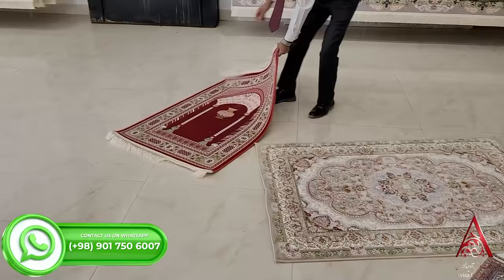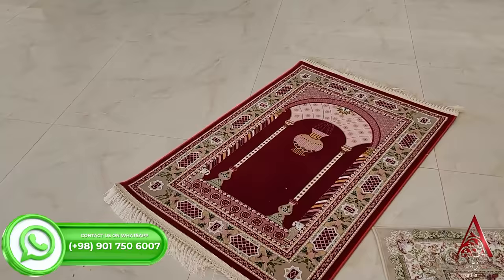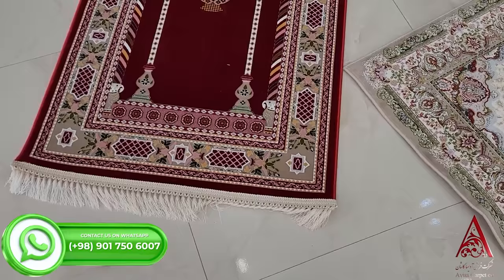We also have prayer rugs in different sizes and different qualities. This prayer mat has 1200 reeds. Avisa Carpet Company's carpets are produced in more than 500 designs.